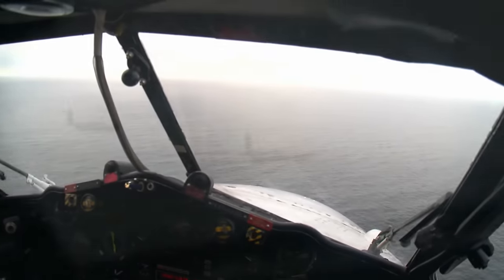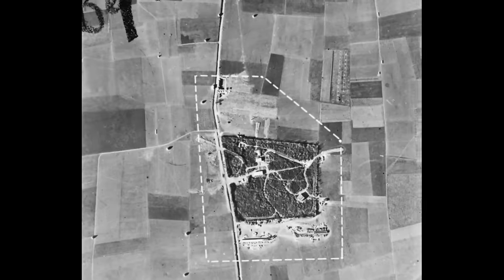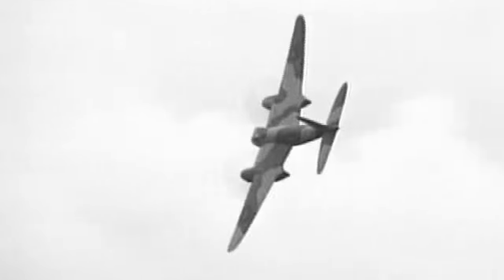One of the beauties of the Mosquito was its versatility. It was used in photo reconnaissance operations, which are terribly important for intelligence. They were used as pathfinders — flare droppers for the heavy bomber missions — and as fighter bombers. These aircraft took missions deep into Germany, striking at the heart of the Third Reich.